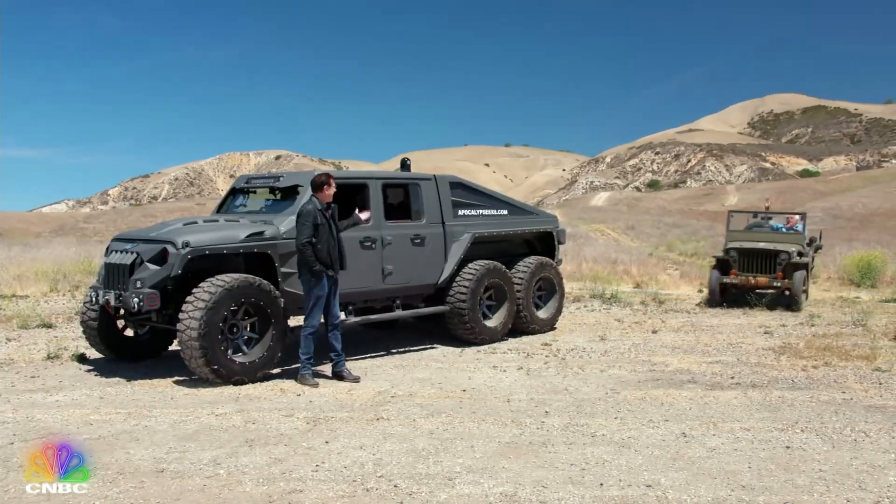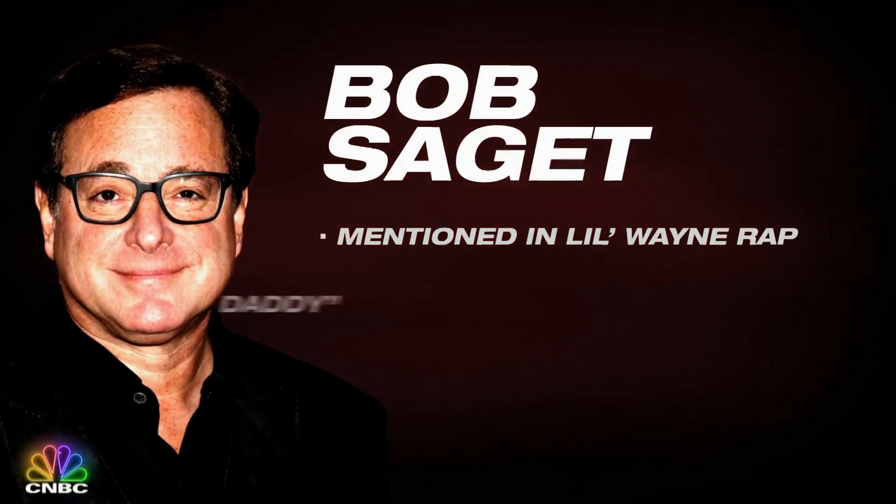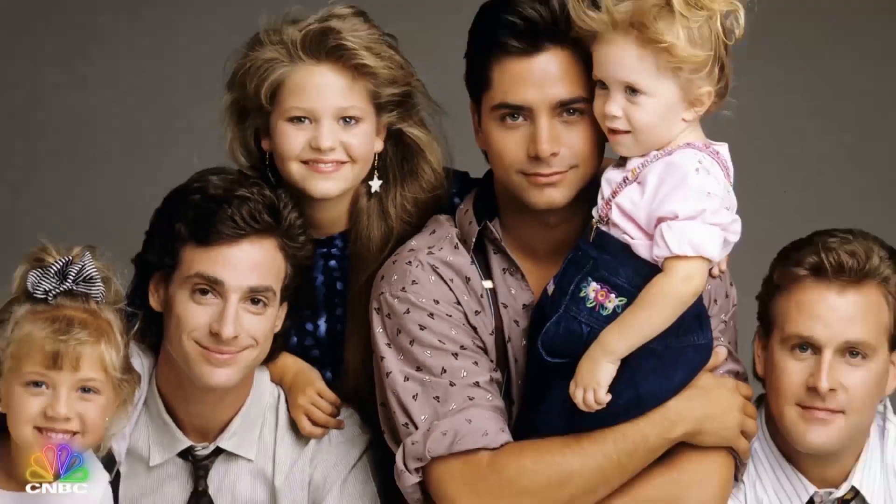Hey, Bob. Hey, Jay. I've been waiting here like an hour. You may know him best as Danny Tanner on the smash sitcom Full House, but Bob Saget is full of other talents too. He's also a Hollywood game show host and a stand-up comic — one of the funniest and raunchest out there.